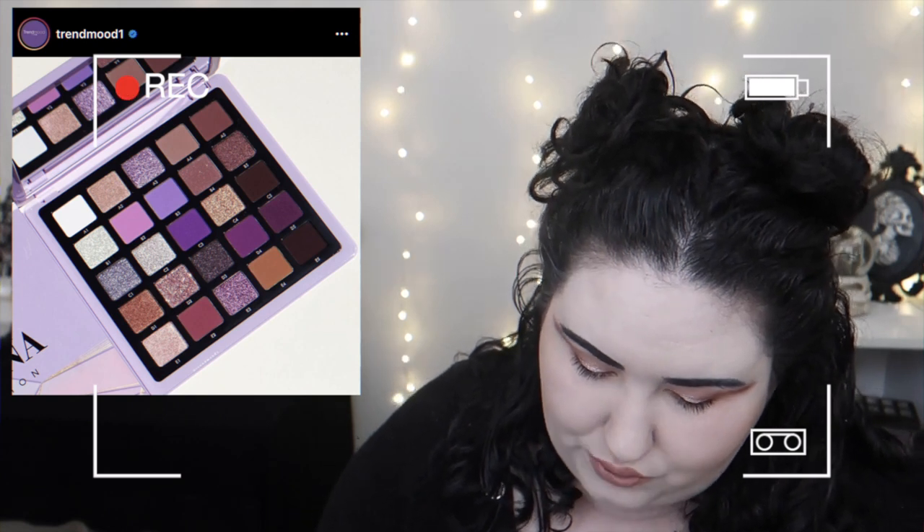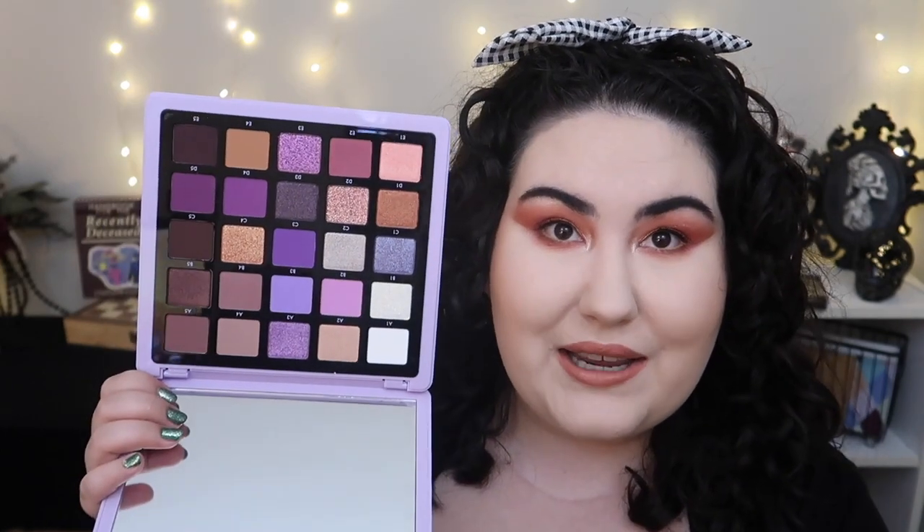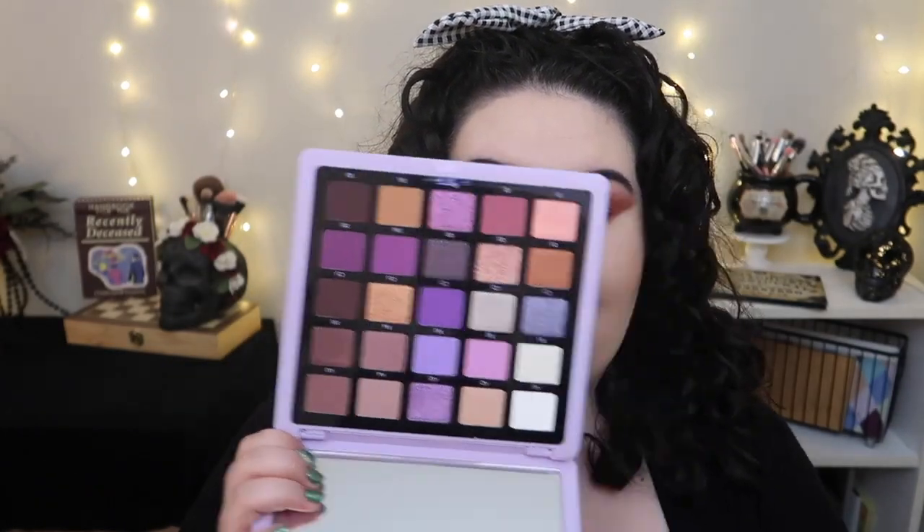So yeah, after all of that, I got the palette in PR. Influenster was kind enough to send me this palette and also a pair of the Norvina lashes. I will be testing those out. The packaging is gorgeous in person, but you can't put packaging on your face. The thing is huge — it's bigger than my head!